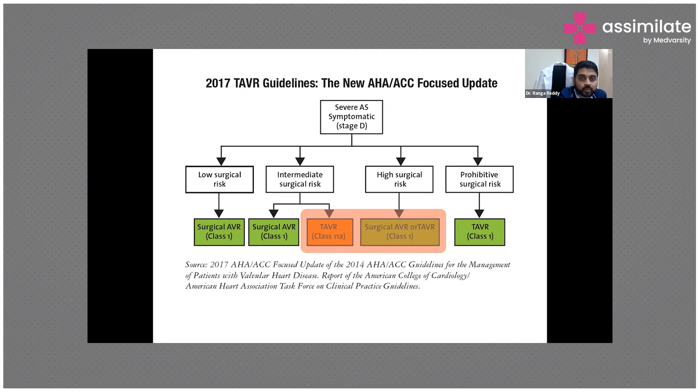Now there is transcatheter aortic valve replacement (TAVR), which can be done without open heart surgery. It is mainly done in patients who are at high risk, have multiple comorbidities, are older, and have high mortality risk during surgical aortic valve replacement.